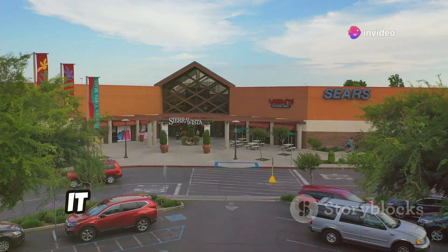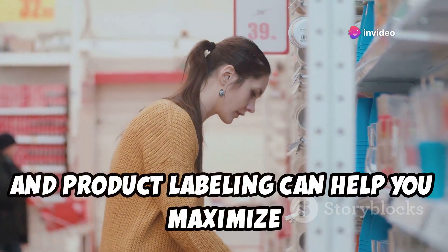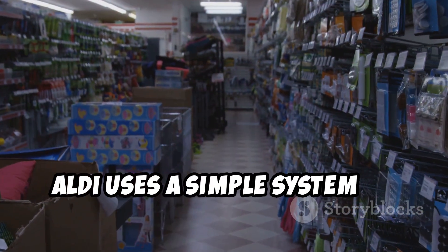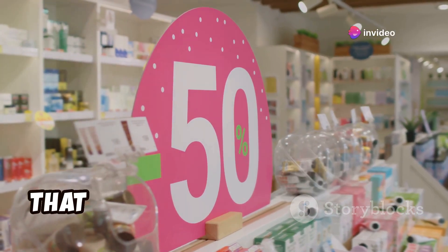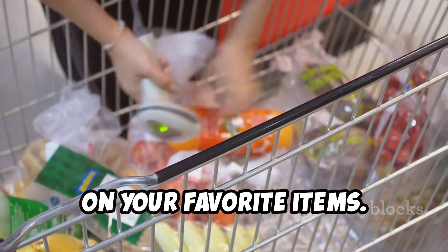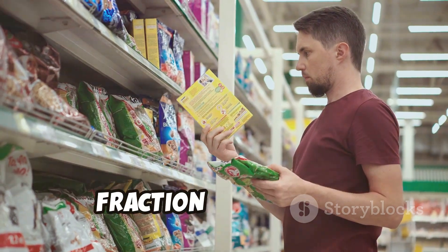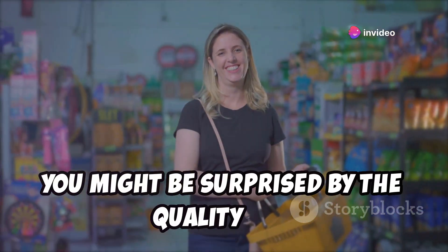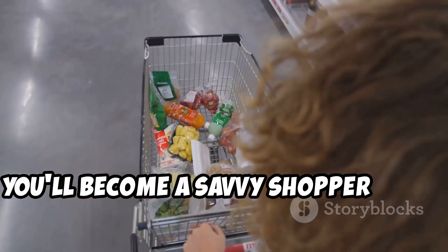Aldi has its own unique language when it comes to saving money. Understanding their pricing strategies and product labeling can help you maximize your savings. Pay close attention to the shelf tags — Aldi uses a simple system to highlight discounts and special buys. Look for brightly colored tags or signs that indicate reduced prices or limited time offers. Aldi's private label products often have similar packaging to name brands but at a fraction of the cost. Don't be afraid to try these alternatives — you might be surprised by the quality and value they offer.